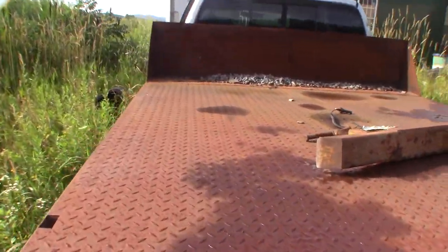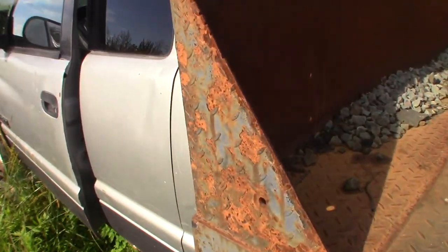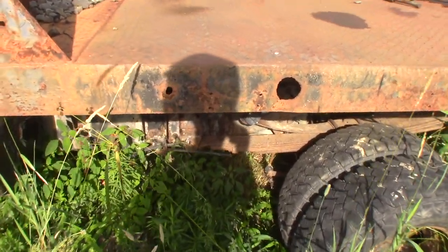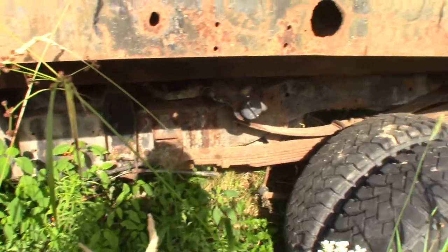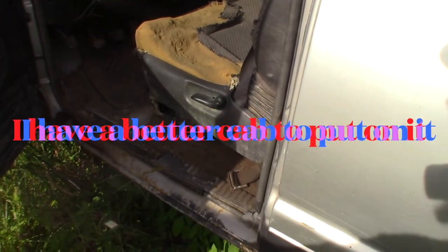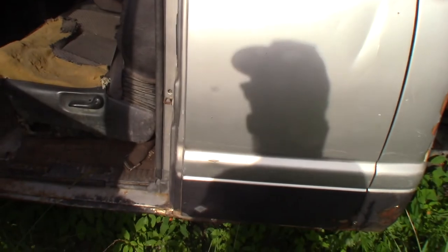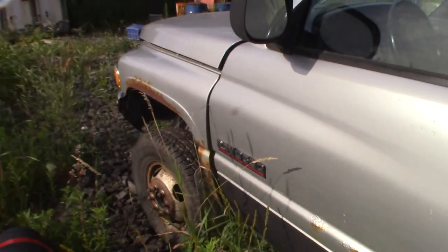02 Dodge Ram 2500 Cummins 6-speed — kind of a neat truck. It was well used and it's got a ton of miles on it. The frame's still decent. It needs a little work. It's got a dump flatbed and it's a dually, but this cab is shot — just absolutely shot. It's not even something I want to work on at all. The doors are frozen shut. But this is another one on the list.